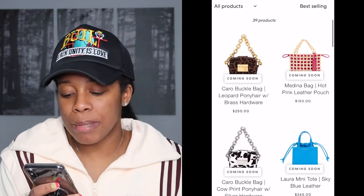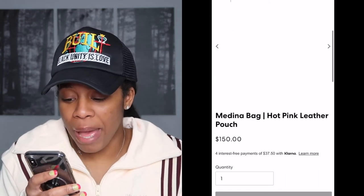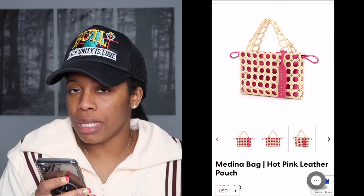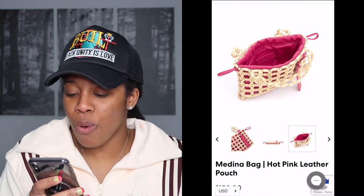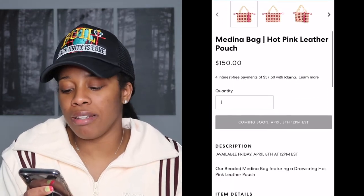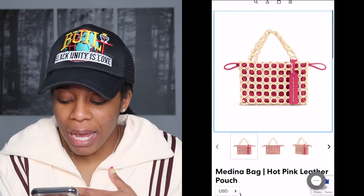Next you have the Medina bag — this is a hot pink leather pouch at $150, which isn't bad. So far this might be the most affordable thing, but it is just a pouch. It's real leather with a wooden bead detail. Not on my list.